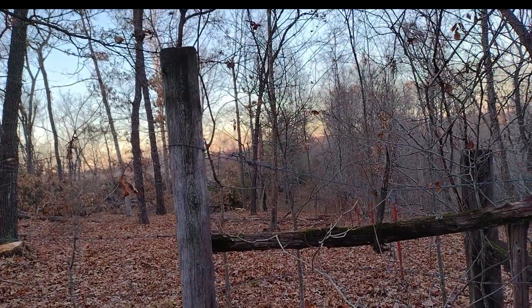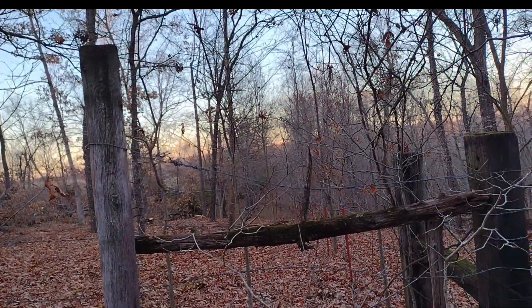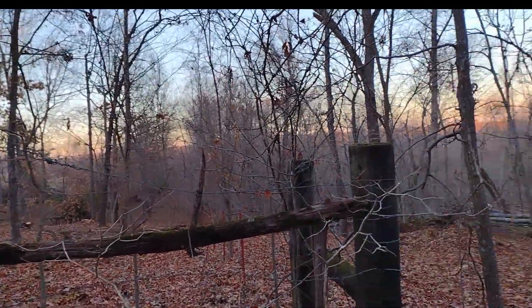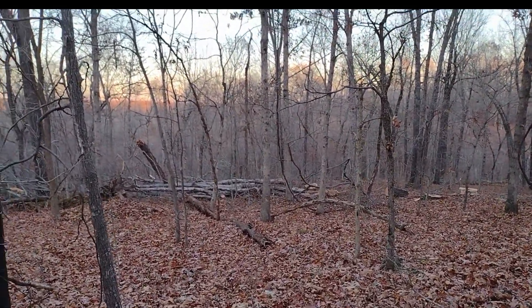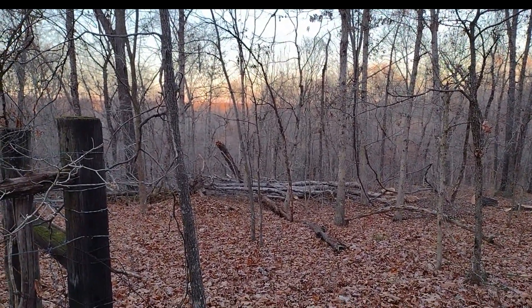The neighbors behind us are apparently logging too — it's a big old mess. You can hear animals running through with all these leaves. We've been seeing lots of deer this deer hunting season — at least three bucks, one's a nice big six-pointer.